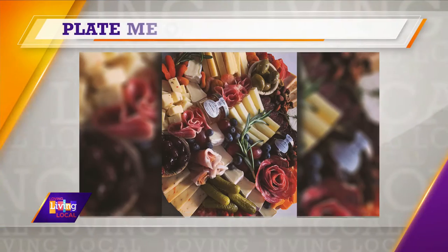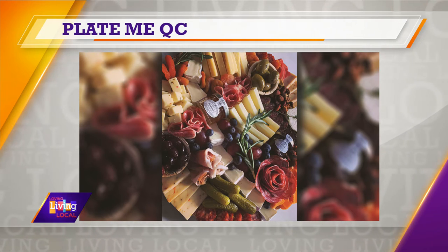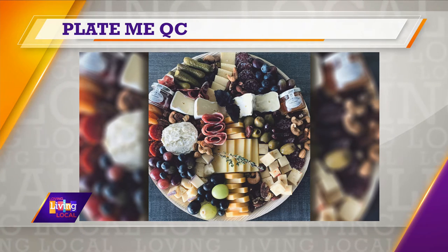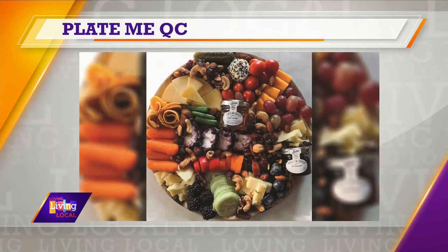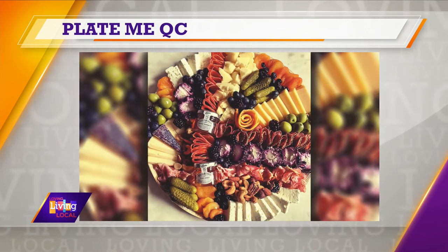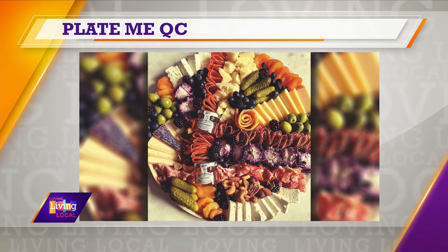So let's talk about Plate Me QC and how it got started. I have always loved entertaining, and I always wanted to take pictures of my food and make it look pretty. I love appetizers and entertaining. So I started off making these cheese plates for my friends and family, and then once I saw there was potential to grow into a business, I started getting all my licenses and the little details to make it legal, and I use a commercial kitchen for my catering. And I still make time for friends too — always making time.